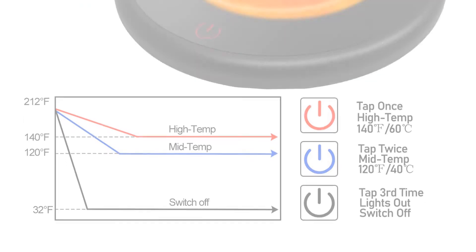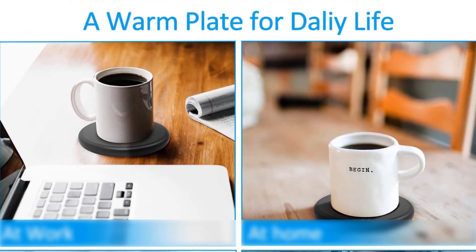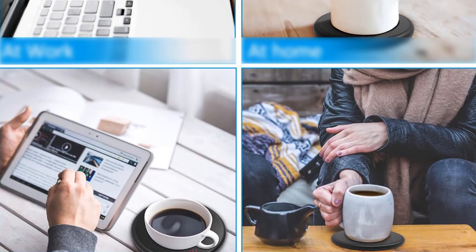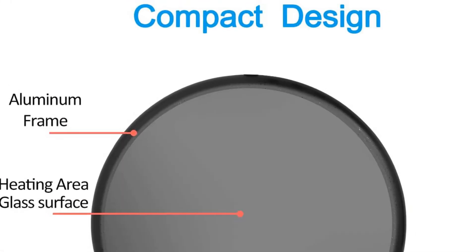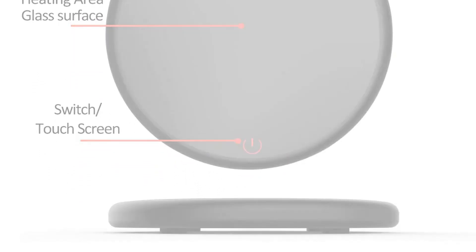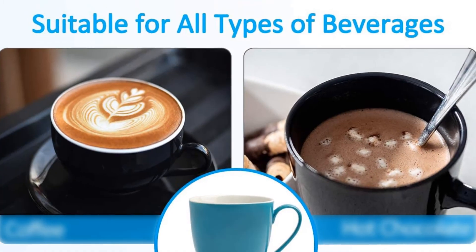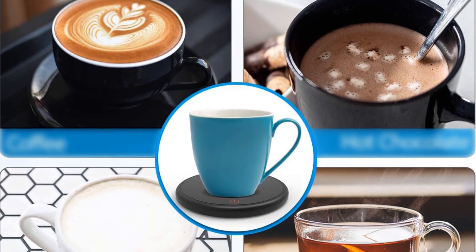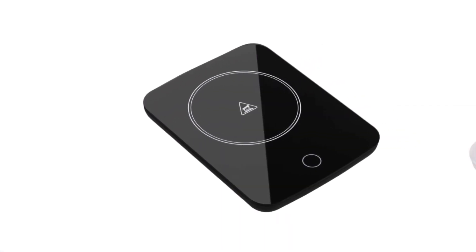Simply plug the cord, tap the switch, and put your mug on — all set. The mug warmer will keep your drink warm to the last drip with one-touch on/off. Its compact design features aluminum alloy, a waterproof and easy-to-clean conductive glass surface, and an extended plug for different scenarios. Comes with a one-year warranty.